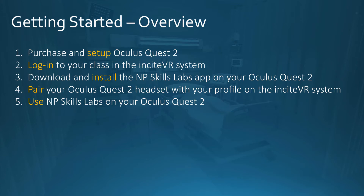Let's take a look at getting started. There are five basic steps: first, set up; then log in; then install; then pair; and then use.